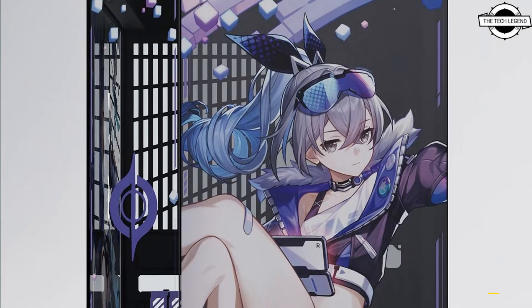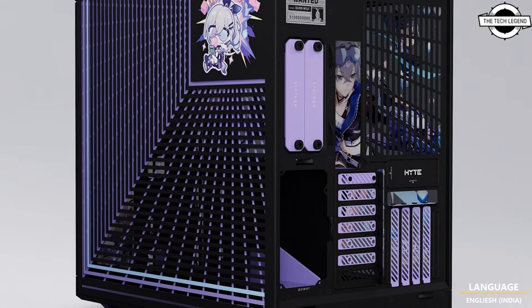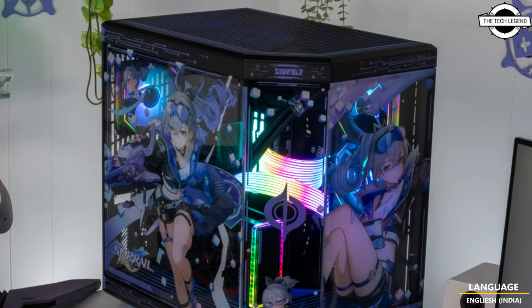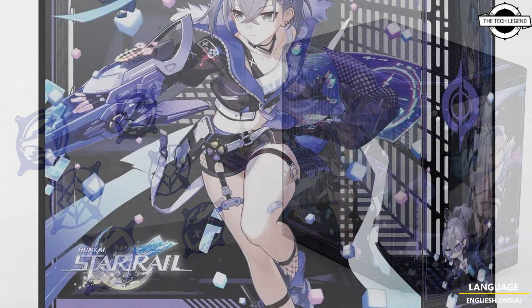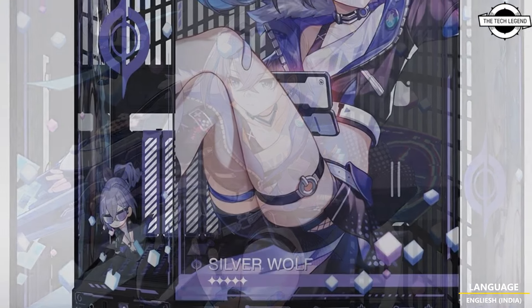HYTE, a system integrator specializing in gaming PCs, has launched a product line inspired by Silver Wolf, a character from Honkai: Star Rail. This collaboration features officially licensed Silver Wolf-branded PC cases, now available for purchase on HYTE's official website. The partnership marks HYTE's first collaboration with HoYoverse, encompassing the full Silver Wolf product line.